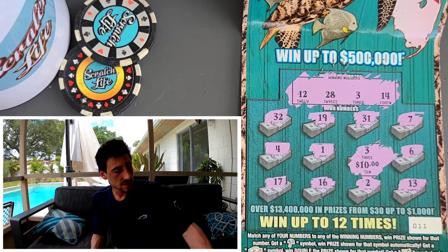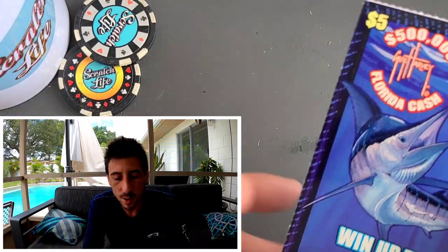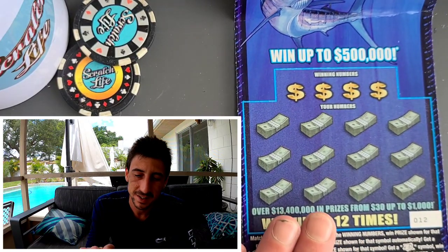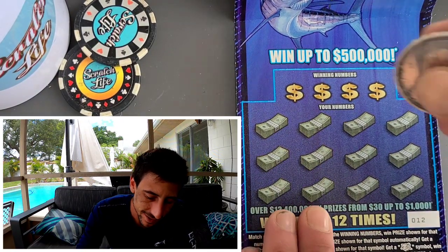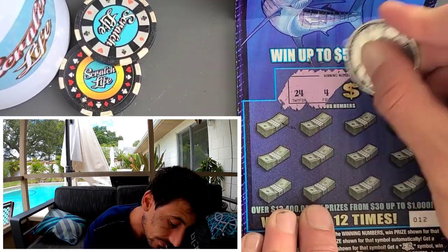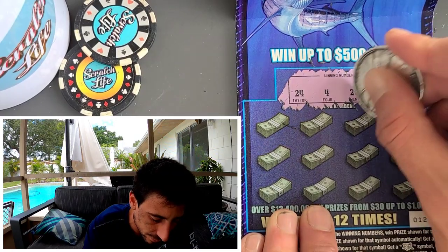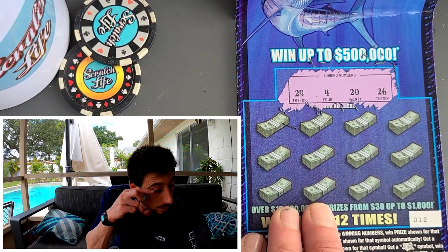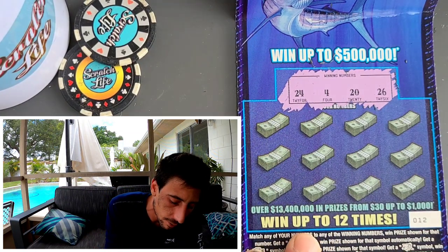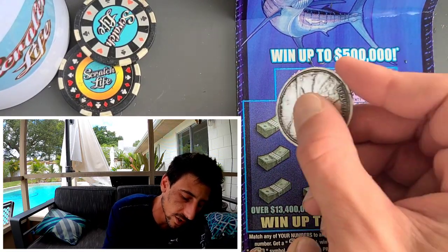At least we got a double up — at least it's $10, not $5. We'll take it for sure. That puts us at $15 back. It's better than zero — $15 and we won on both turquoise tickets. Now can we get a blue win? $15 out of $50 — not great, not awful. We got two wins so we're within the odds.